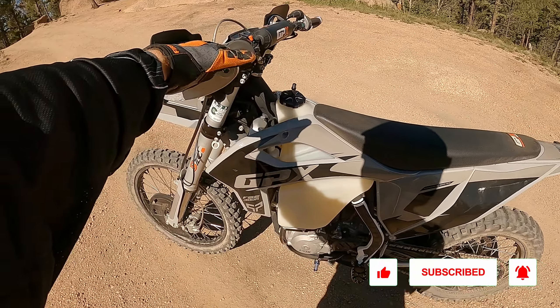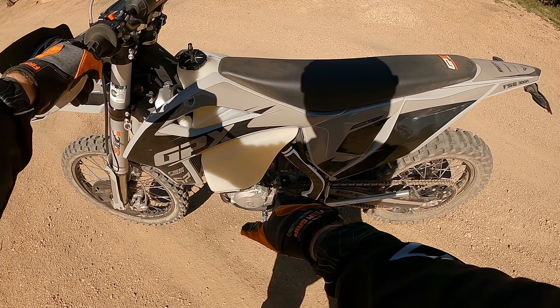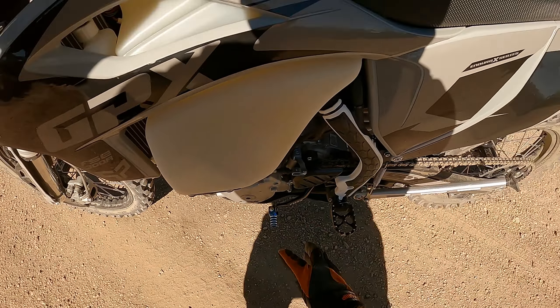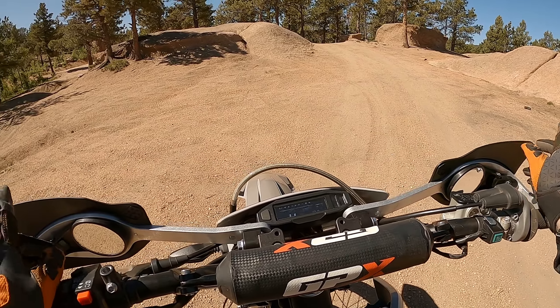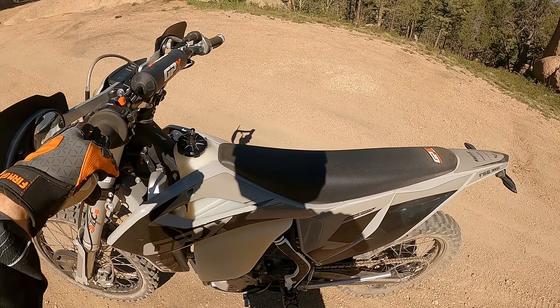Got 188 miles on it now and the bike's running good. I got the Tusk shifter, so there's more room and space for your foot. Got the Highway Dirt Bike guard set up with the dual folding mirrors, so renters can have mirrors and a better shifter.